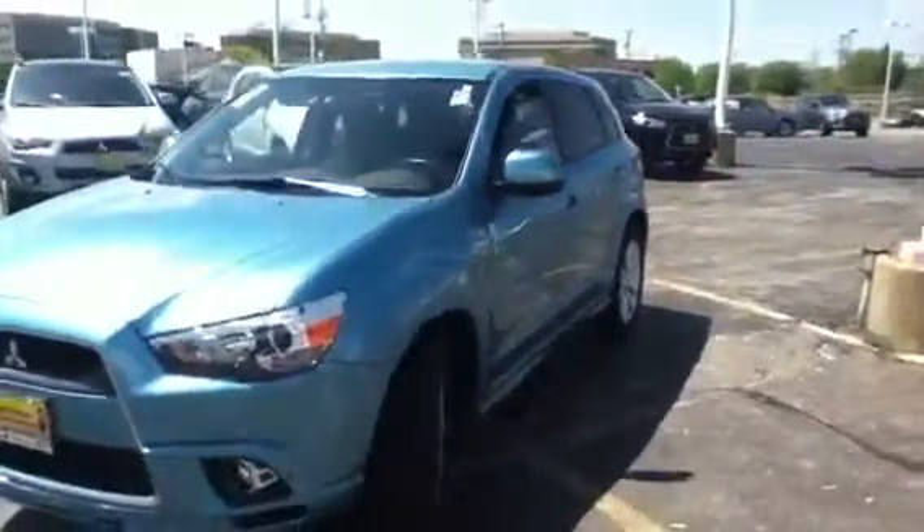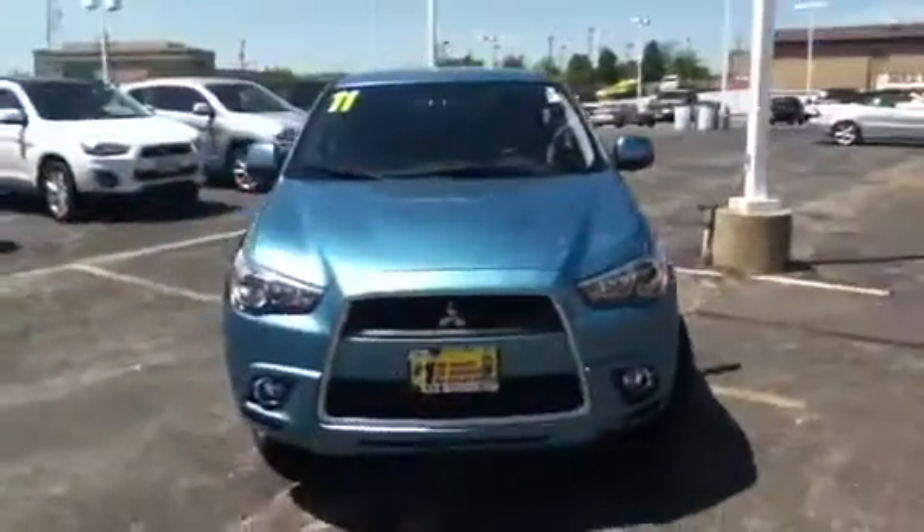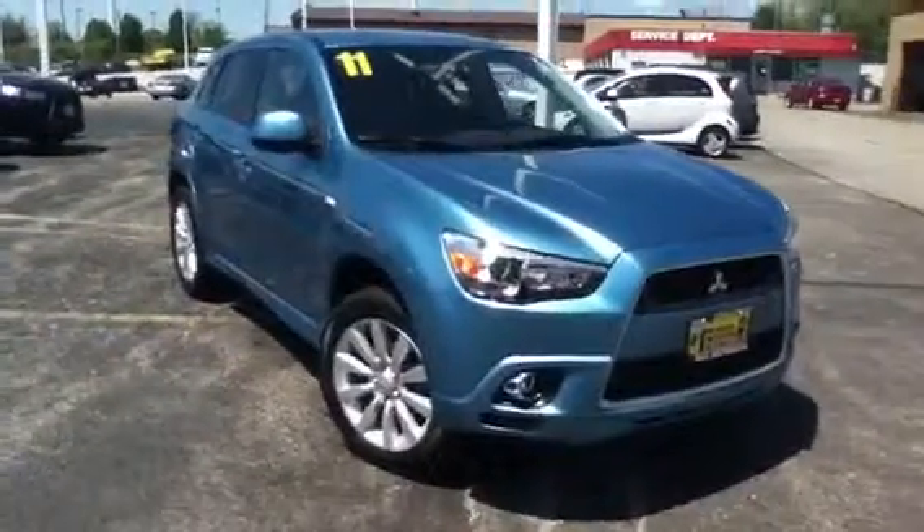Once again, it's Mike Rizzo from Max Matz Mitsubishi in Downers Grove. This is our 2011 Outlander Sport. Give me a call or shoot me an email and let us know what you think — we'd love to set up a time for you to come down, take a look, and go for a drive. Have a great day.